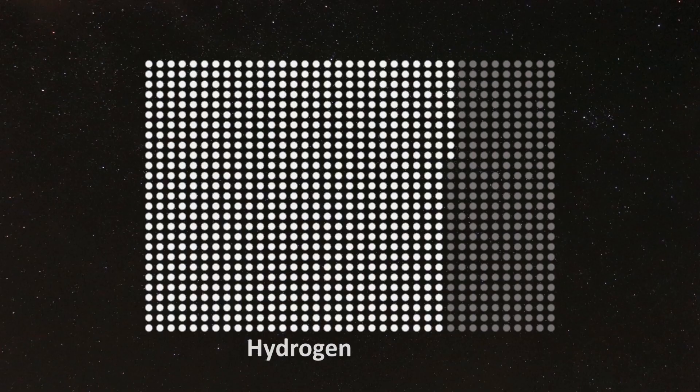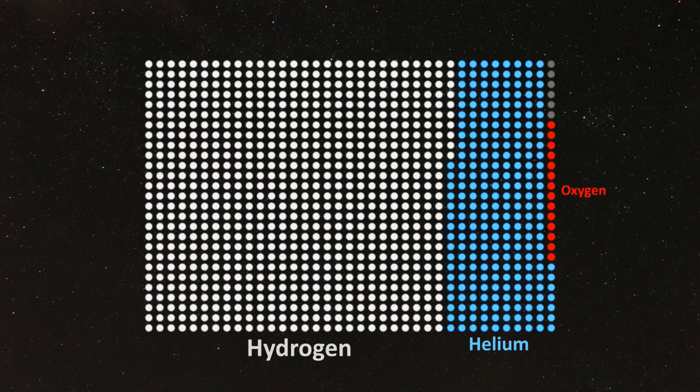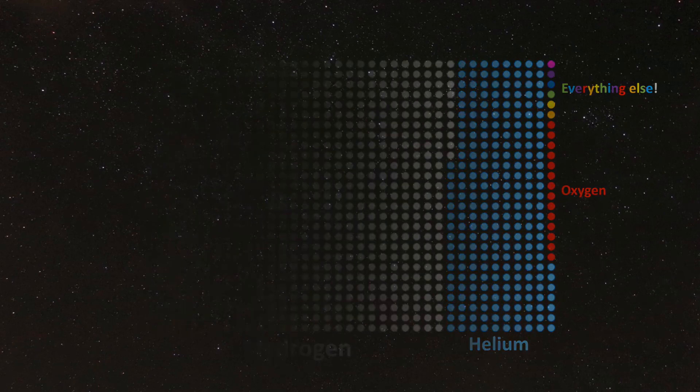We've even used spectroscopy to estimate the composition of the universe as a whole. These thousand dots represent all the atoms in the universe. Of these, most of them are hydrogen atoms, and a significant chunk of them are helium. A little bit is oxygen, and the remaining fraction of a percent is all other elements combined. From this, we know that nearly the entire universe is made of hydrogen and helium.